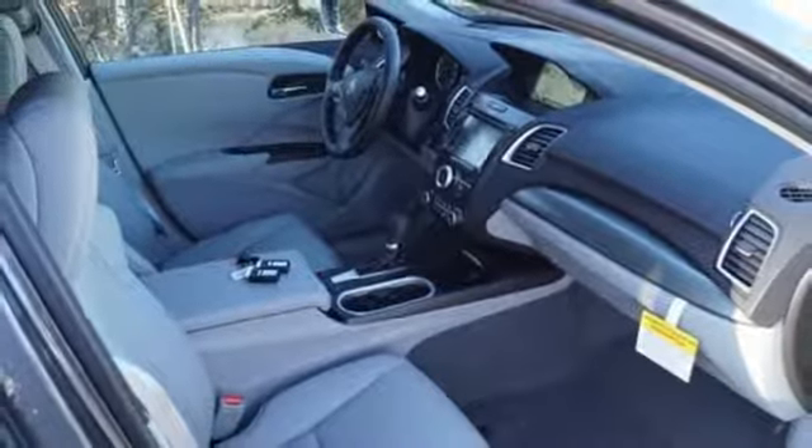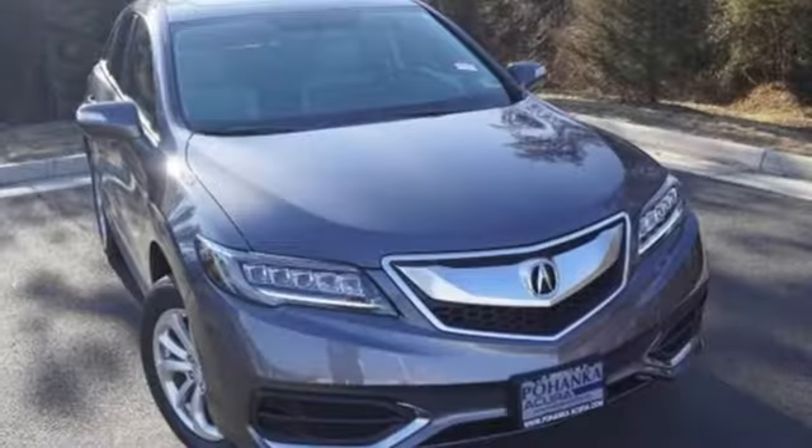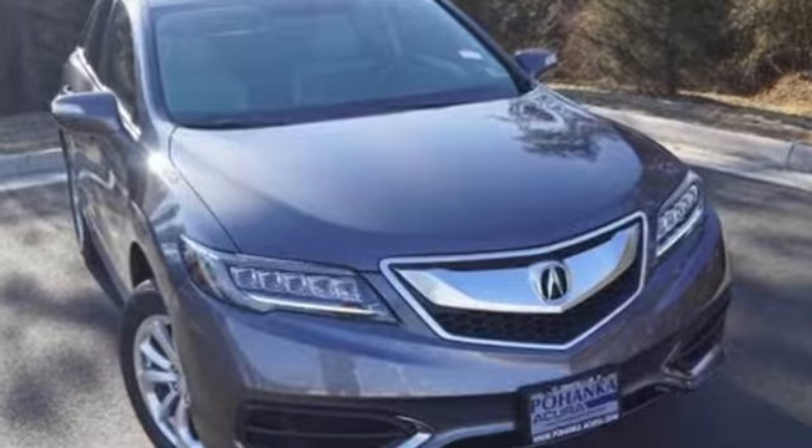Power sliding and tilting sunroof, four wheel anti-lock disc brakes, and power heated mirrors. You'll never know until you try. Test drive it today.